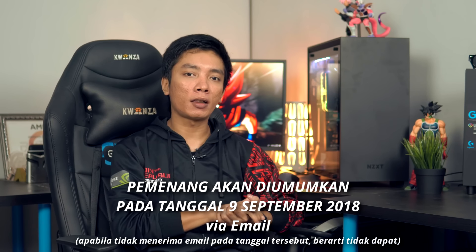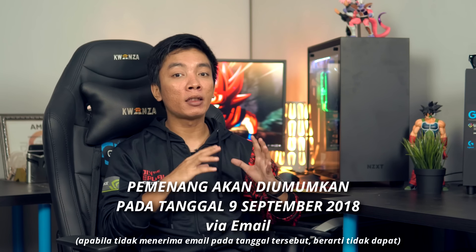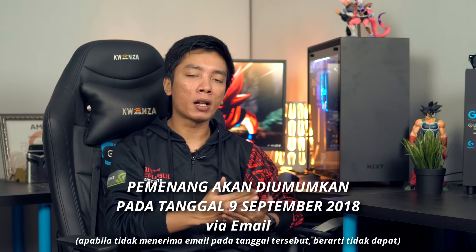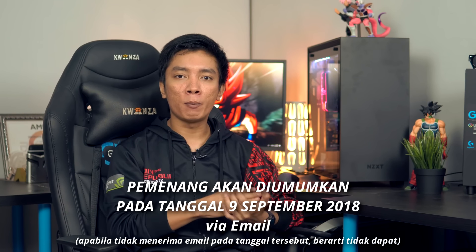Pastiin kalian sudah mengikuti semua rules-nya. Pengumumannya itu satu minggu setelah video ini ditayangkan, dan akan langsung di-email dari info at GapTech.id. Pemenangnya nggak dipungut biaya sama sekali, jadi kalau ada email lain yang masuk bukan dari info at GapTech.id, itu bisa dicurigai. Karena GapTech nggak memungut biaya apapun, baik itu ongkos kirim maupun harga casing-nya.